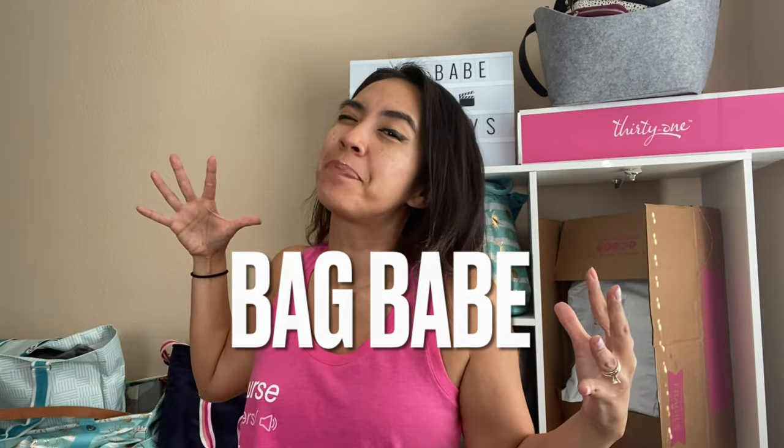If you love all things 31 and what it stands for, consider yourself a bag babe. Hit that subscribe button and ring that bell so you don't miss a video. Give this video a big like if you love Mystery Bundle unboxings. If you want to know about all the fun things happening on this channel, wait till the very end of the unboxing and I will totally fill you in.